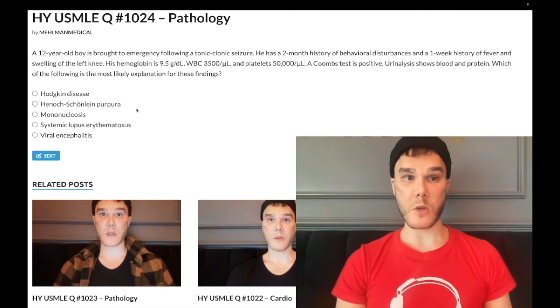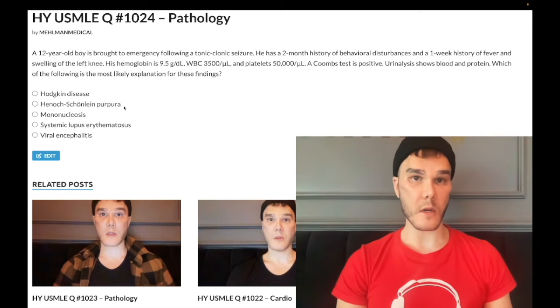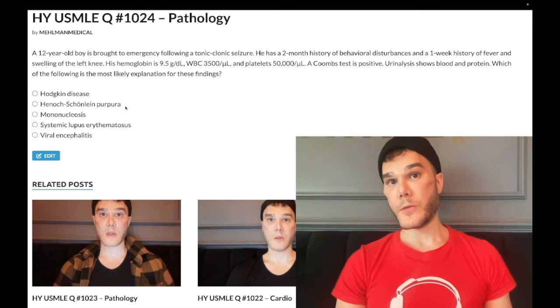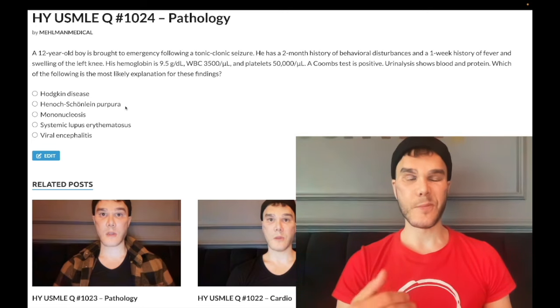Choice B: Henoch-Schönlein Purpura — wrong answer. This is a tetrad for pediatrics 2CK and is pretty much a non-existent Step 1 diagnosis. Number one: purpura, usually on the buttocks and thighs, can be on the back and trunk. Number two: arthritis. Number three: abdominal pain. Number four: IgA nephropathy, which is red urine following a viral infection.